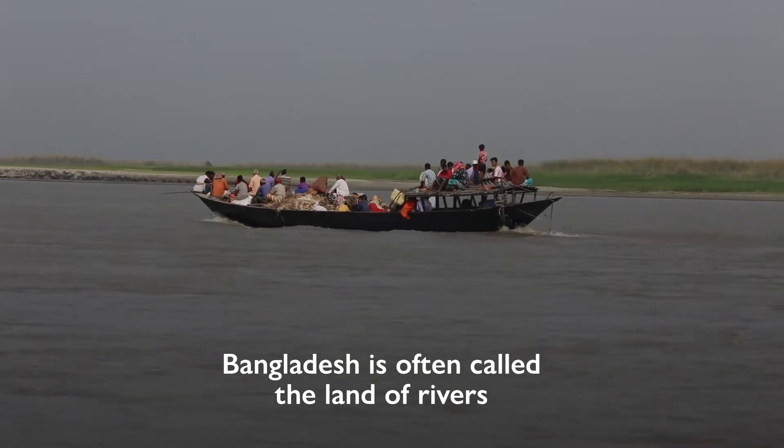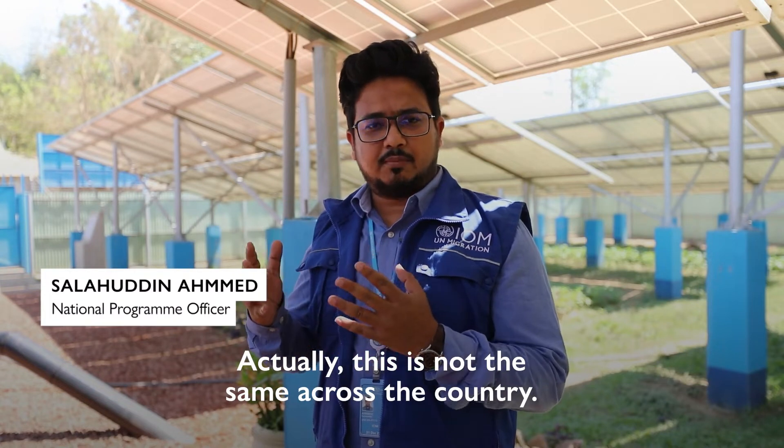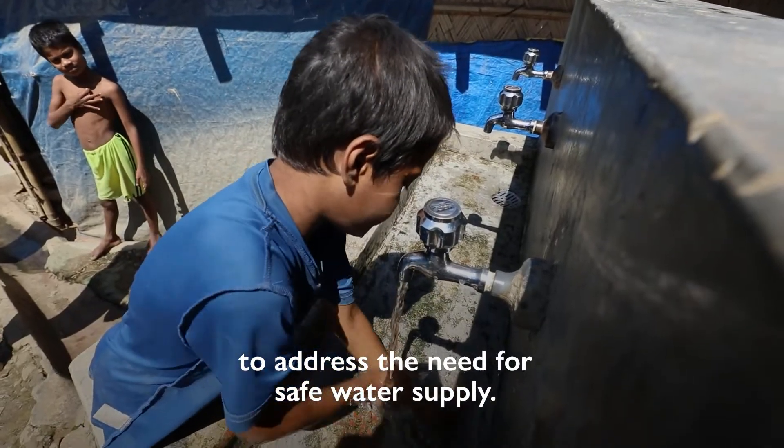Bangladesh, often called the land of rivers, contains enough water, though this is not the same across the country. IOM Cox Bazar operation came up with different solutions to address the need for safe water supply.